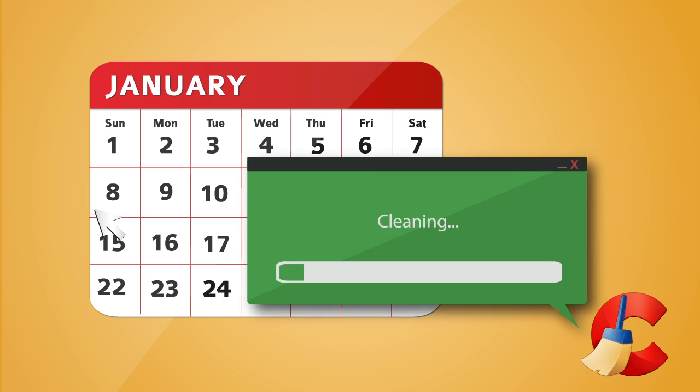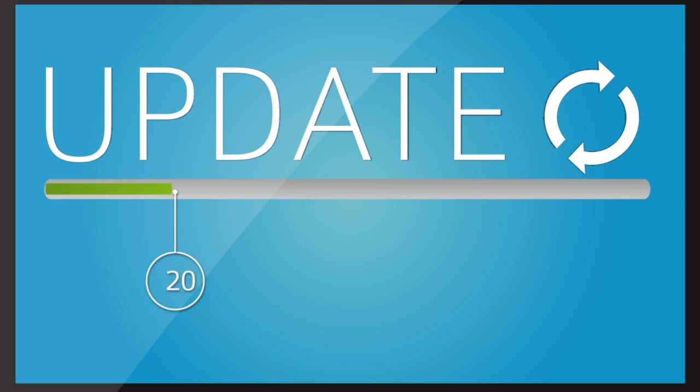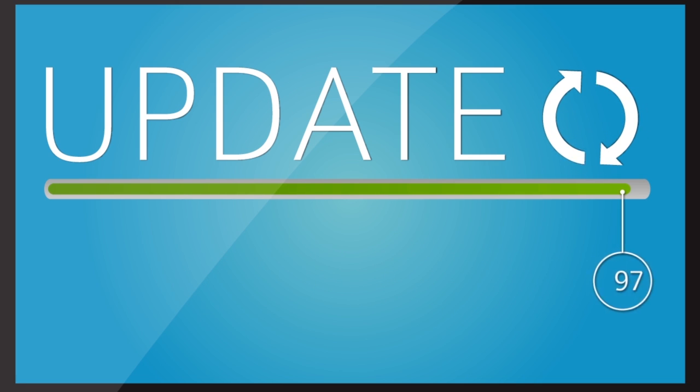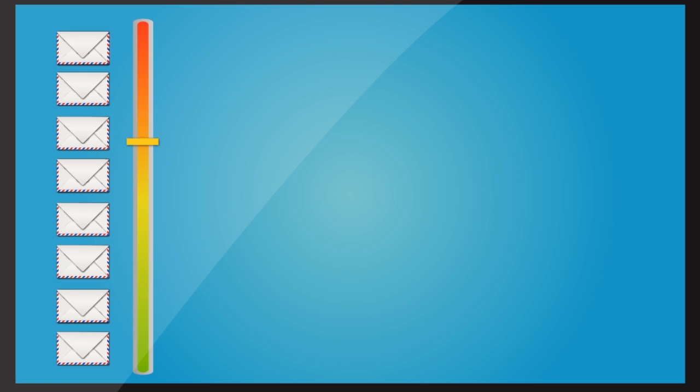With scheduling, you have full control over how and when your computer is cleaned. CCleaner Professional even updates itself automatically, so you've always got the latest cleaning definitions. Plus, you get the benefit of our priority email support.